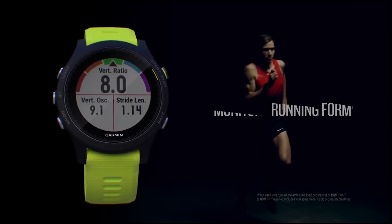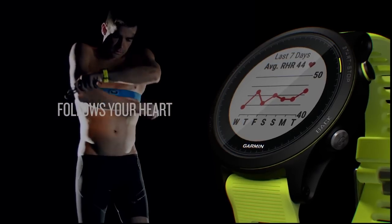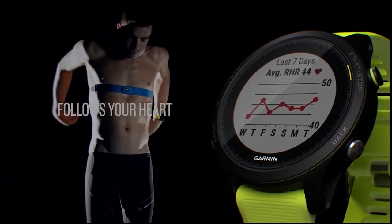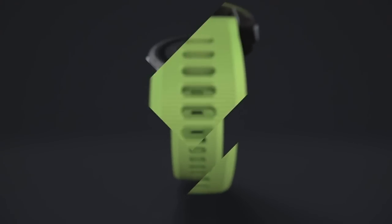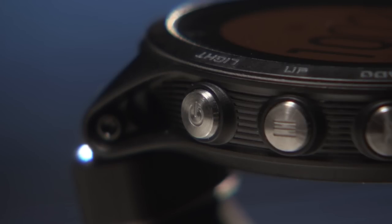The Garmin Forerunner 935 packs a diversity of sensors and features making it suitable for multiple sports. The device packs a barometer, altimeter, and an electronic compass to keep you on track. Beside the triathlon features, you also get smartphone alerts and notifications. Battery life is good enough — you get about 20 hours on tracking mode and you can get extra days without GPS use.